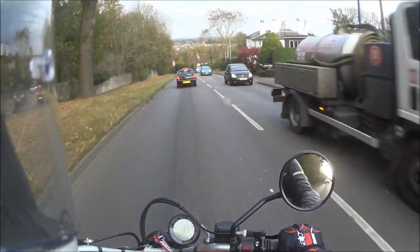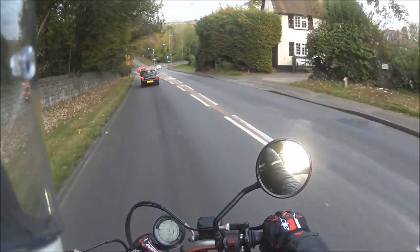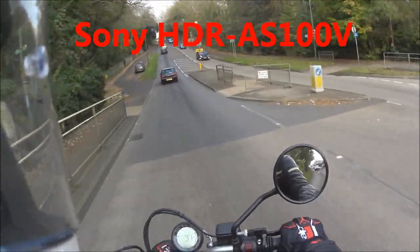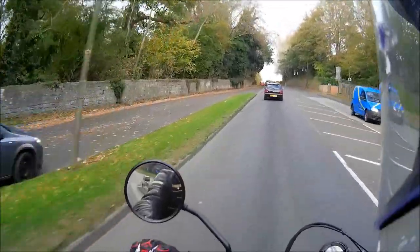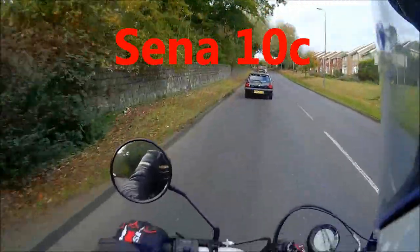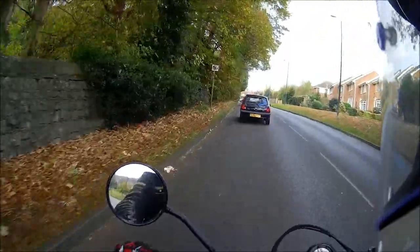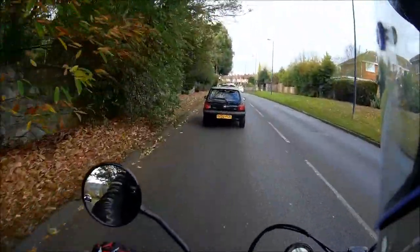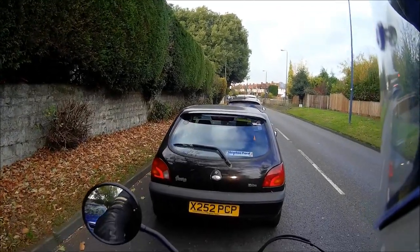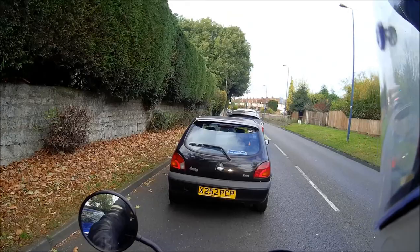So today we are doing a comparison. I have two video cameras running on my crash helmet. I have my normal Sony running on the right hand side of my crash helmet. And on the left hand side I have a brand spanking new Senna 10C, which as you probably know is an intercom with a camera as well. So we're testing one against the other, testing things like clarity of picture and clarity of microphone. Because this is the first time I've ridden with the Senna.